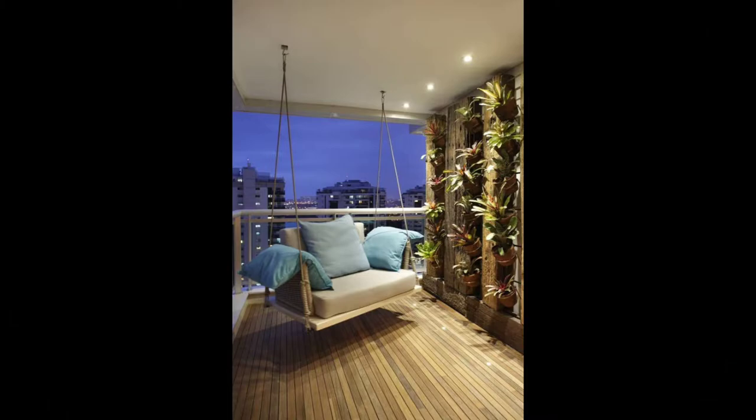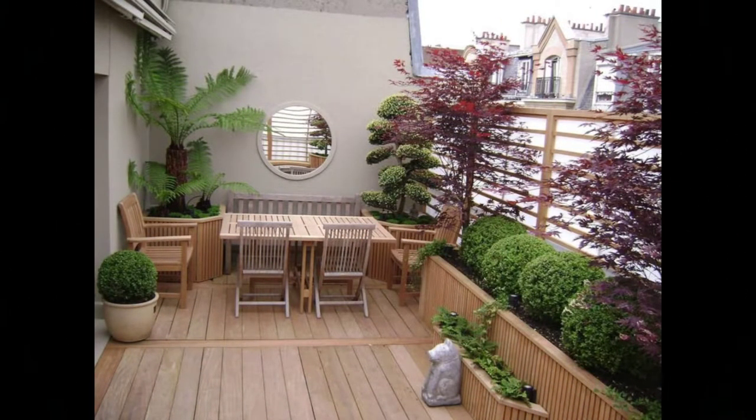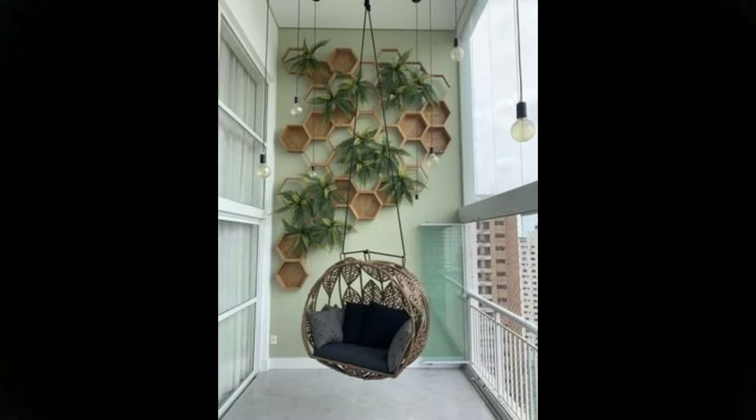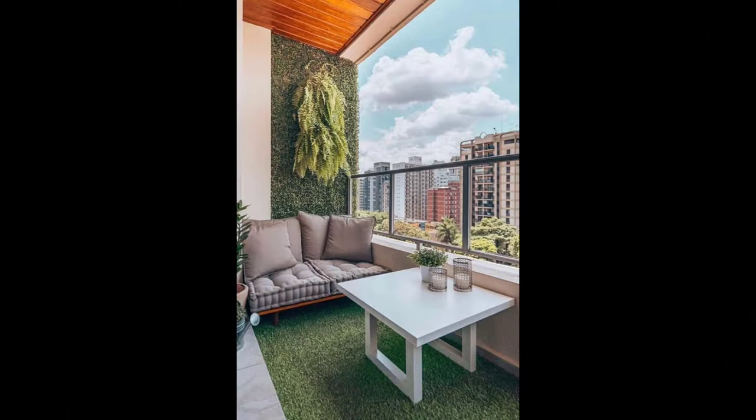Barely any balcony space? No problem. Throw in a petite armchair with a basic coffee table. If space allows, add in a plant shelf to seal the deal. This balcony sports pops of yellow in planters and the railing, while wooden floor tiles make the space look like something out of a catalog.